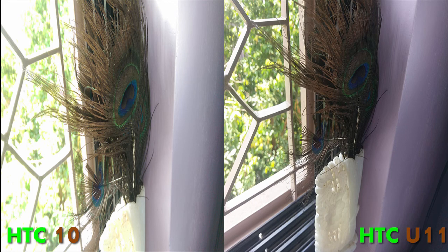HTC 10 versus HTC U11 — 2016 versus 2017. Let's start. When we compare these two cameras, you can see in the first photo the HTC U11's color accuracy is pretty good. The colors in the HTC U11 look really better than the HTC 10, and the HTC 10's colors are pretty poor compared to the U11.